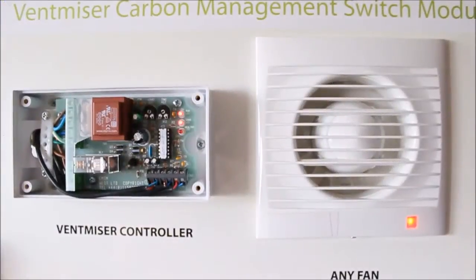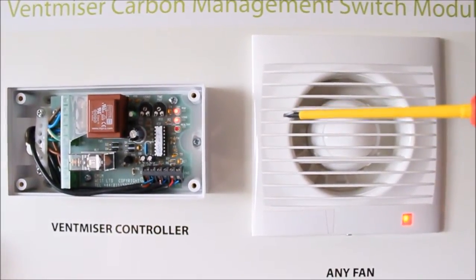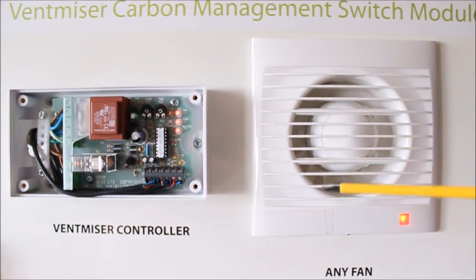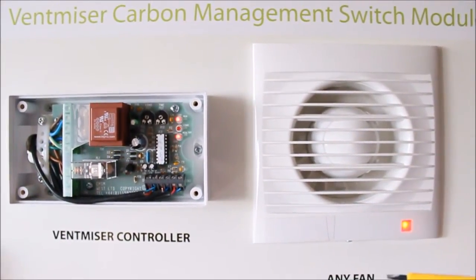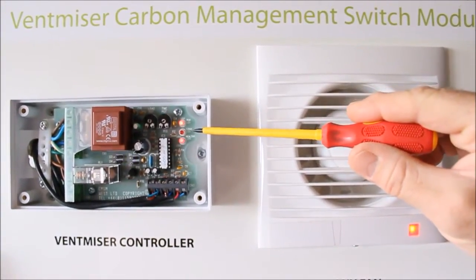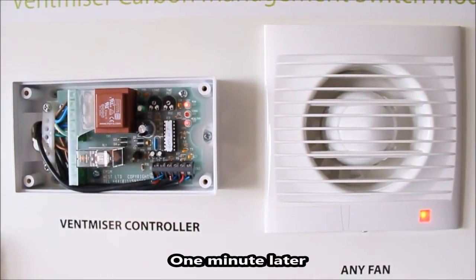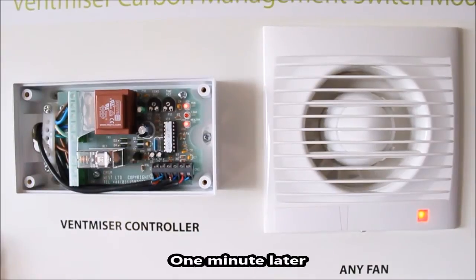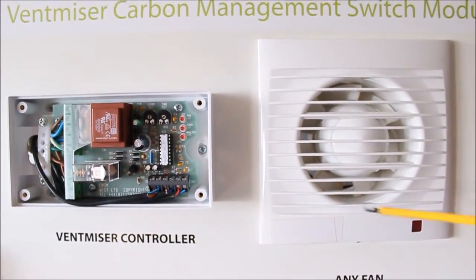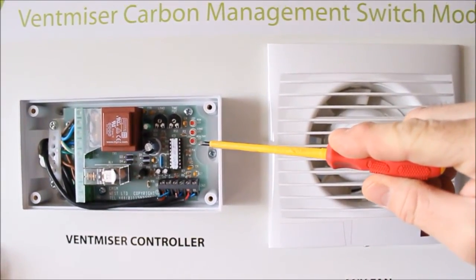I will now demonstrate the overrun timer by turning off the cooker — the fan will run on. You'll see the middle LED is no longer lit and the fan will run for a further one minute. You'll now notice that the fan has turned off and the lower LED remains blinking, showing the unit is healthy and ready for the next activation.